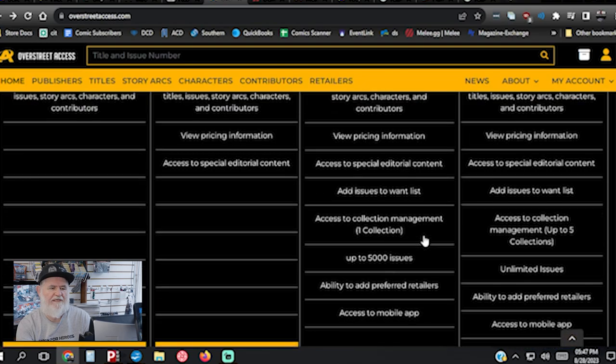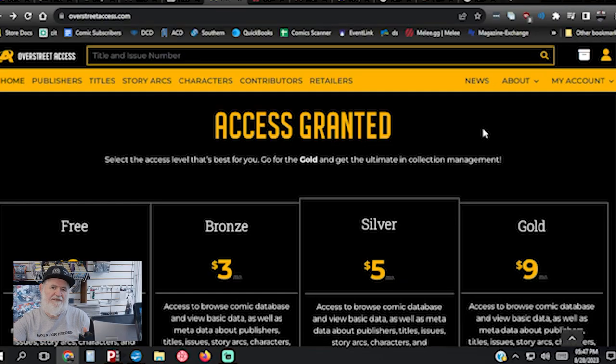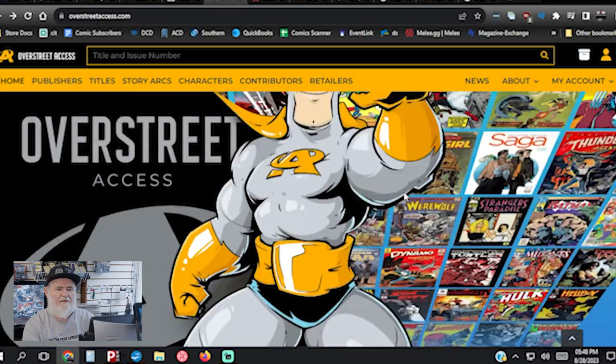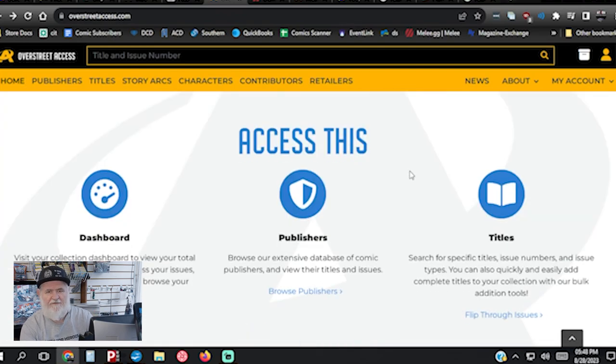If you can get your customers to sign up, you're not getting the monthly fees from the silver level — five dollars a month, sixty dollars a year — but people across the country will sign on and you'll be able to ship books nationwide and sell back stock that's just sitting around. We may actually add this website to our in-store kiosk so customers can browse our collection. If Overstreet Access is listening, a kiosk mode would be a great feature so shops can display their entire inventory in-store.